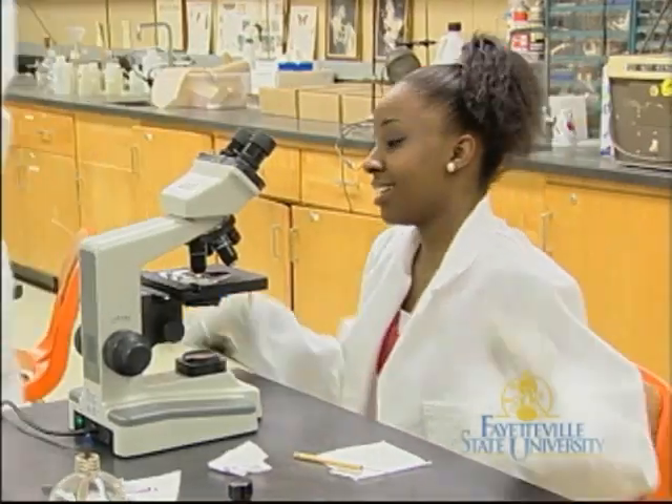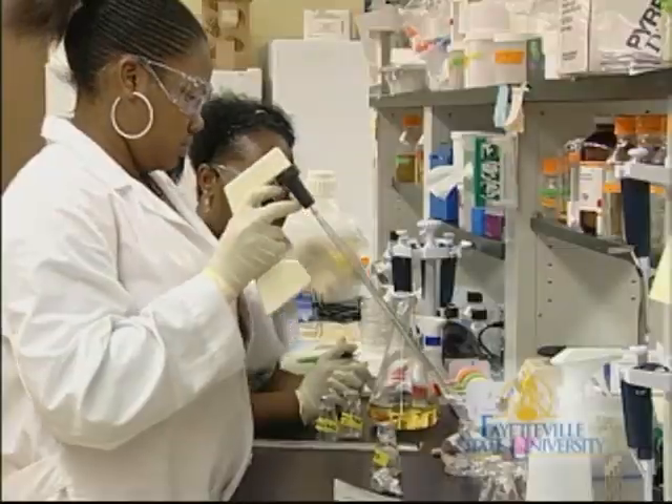I'm interested in attracting these bright young minds to our university so that they come to my department and work with me.